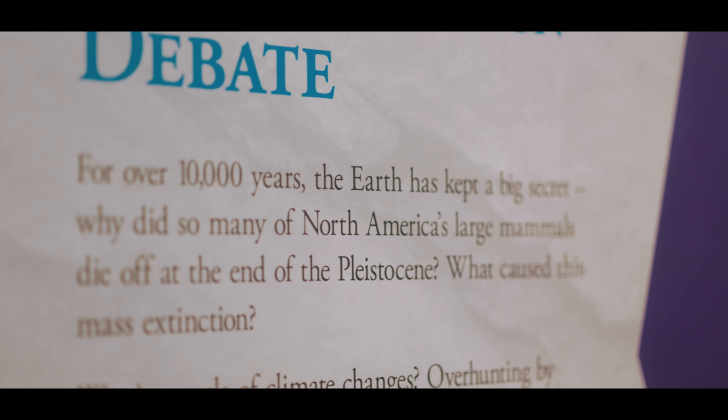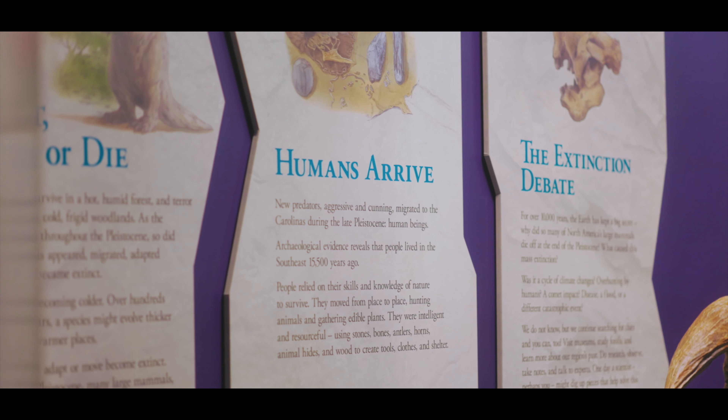They helped us focus our ideas so that we knew what we wanted to say, but we didn't know how to say it and how to present it visually. And they really helped guide us through that process.